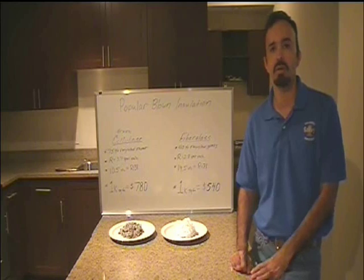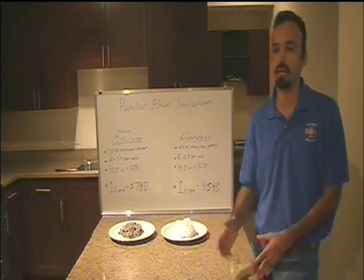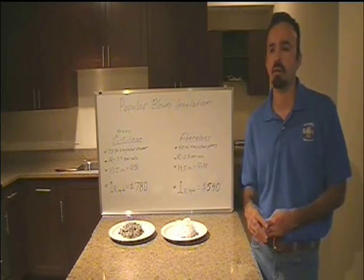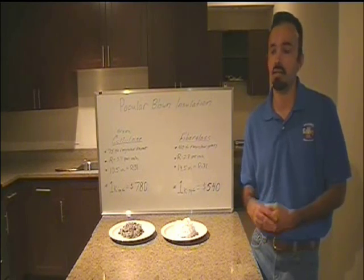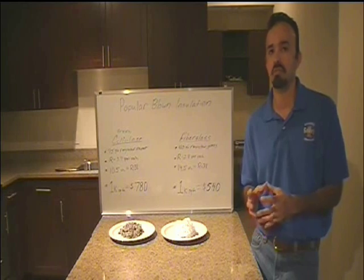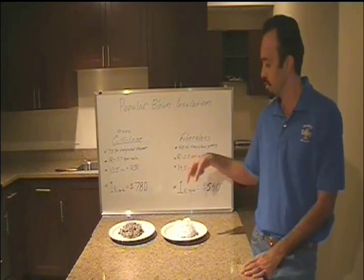We're coming into summer and people are asking, what kind of insulation should I get? What do you think? What do you like? I have my opinion and I've been through many hundreds of attics over the years, especially in the summertime, and it gets hot in there. But there is a certain insulation for this area that I prefer, and the most popular kinds right now are these two.